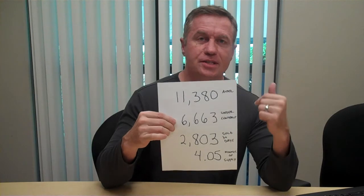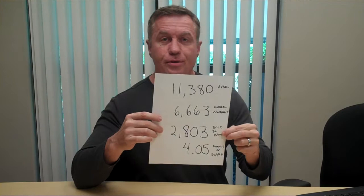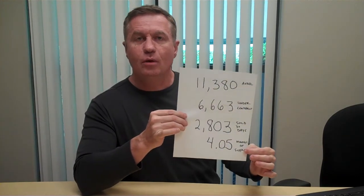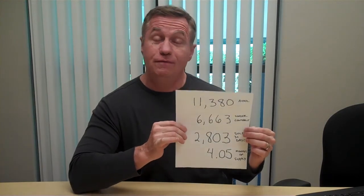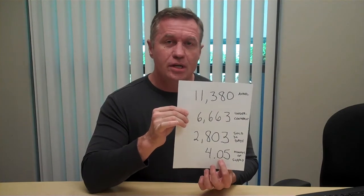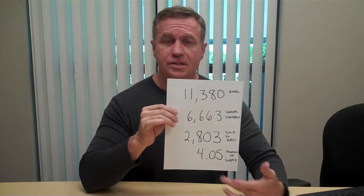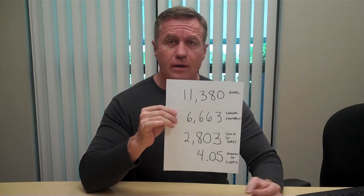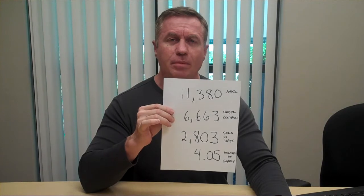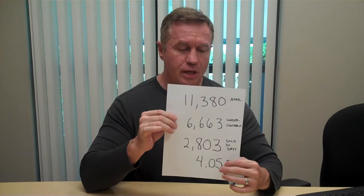This is how many properties are under contract: 6,663. Down here we have 2,803 — that's sold in 30 days. If we take this number and divide it by this number, we get this number down here, which is the total months of inventory in Las Vegas, which is four months. We've seen this as low as two and change. Four is average — actually historically it's on the low side. This number has been 12 or even more back in 2006. Five or six is probably the national normal for a real estate market, so four is still kind of a healthy market.